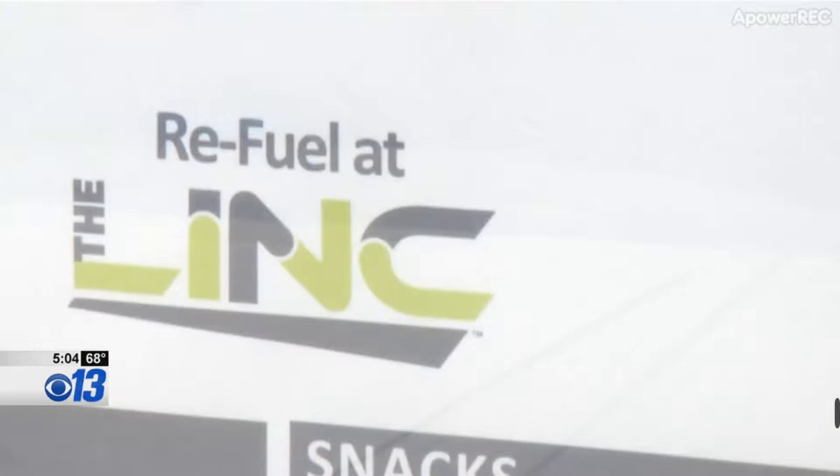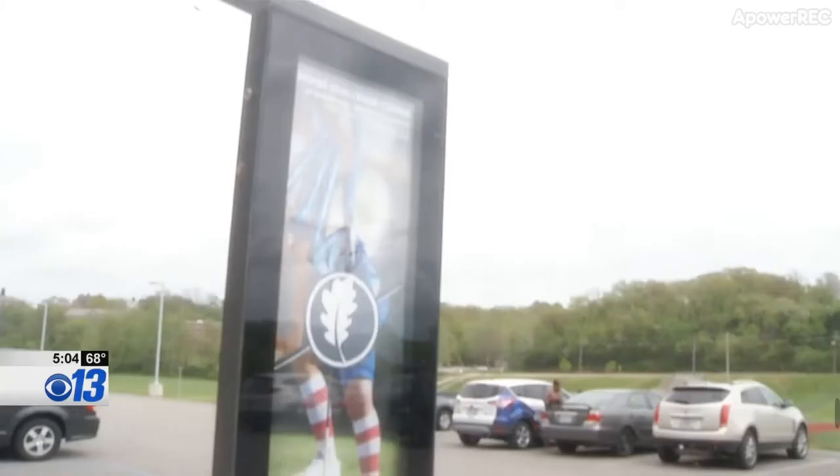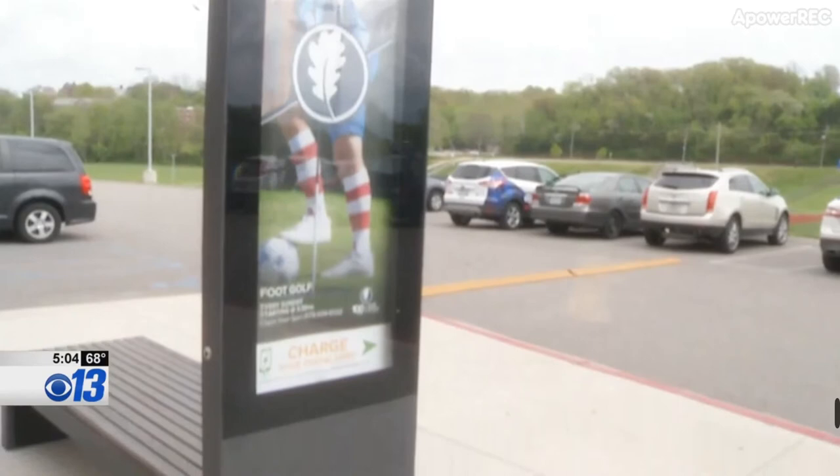JC Parks Community Relations Manager Amy Schroeder says the benches include LED lighting for safety and security, a solar panel that charges a battery, four USB ports, and two wireless charging pads.